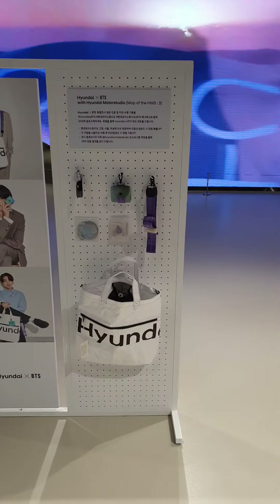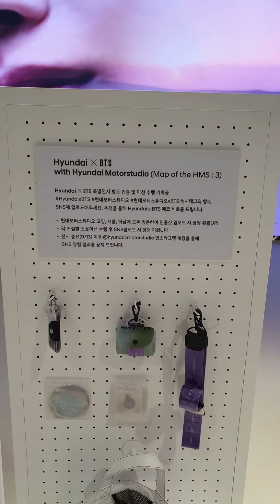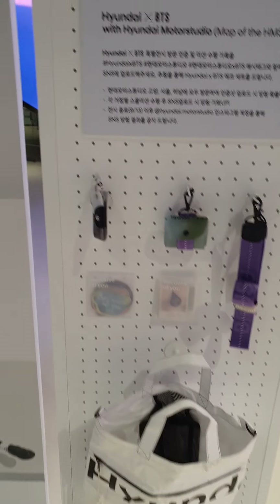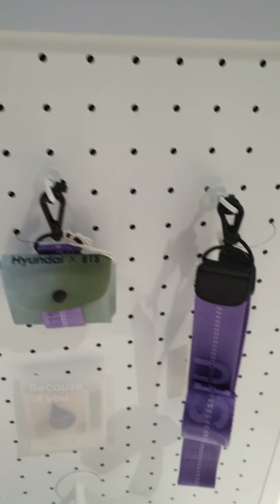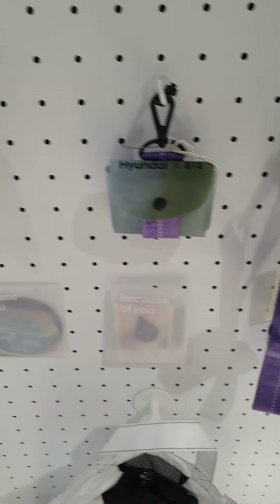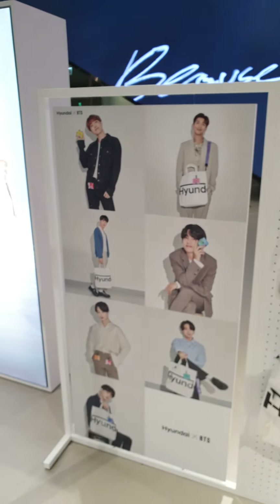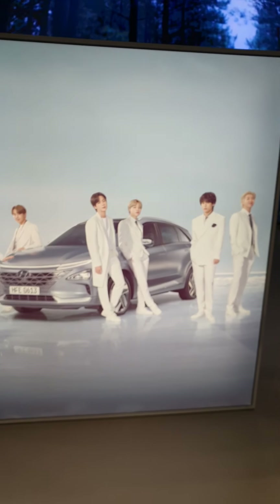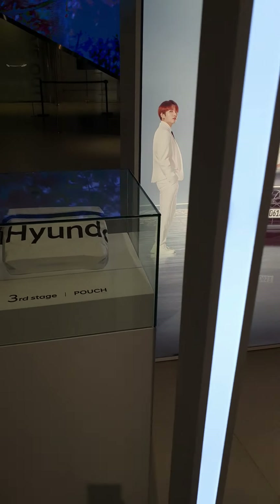This one is a special product. I think this one will be a really limited edition — it's a pouch, a key pouch, a keychain. And I got to pack one myself!